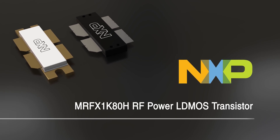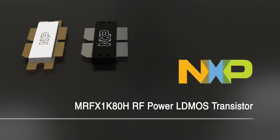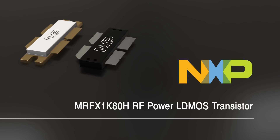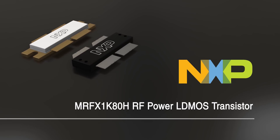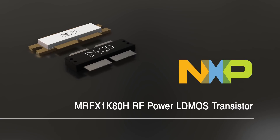The MRFX-1K-ADH uses an NI-1230 air cavity ceramic package with a thermal resistance of 0.09°C per watt, and the MRFX-1K-80N version uses an OM-1230 overmolded plastic package with 30% lower thermal resistance.